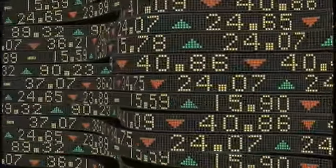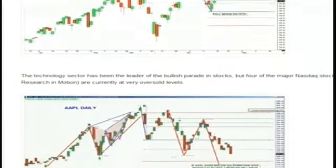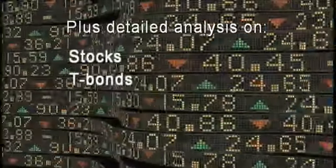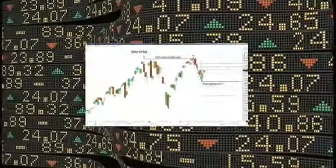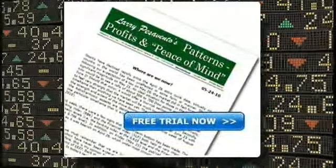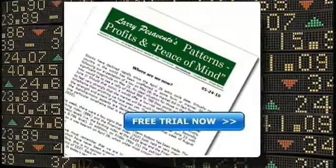Larry Pezzavento's newsletter, Patterns, Profits, and Peace of Mind explains what's going to happen in the markets based on the patterns he sees developing and gives you actionable trade ideas. You get detailed analysis on stocks, treasury bonds, the gold market, oil, the dollar, the forex market, and more — plus the technical corner weekly training segment. You'll get access to all the patterns Larry is seeing, plus the Astro Harmonics and Bradley stock market model, for less than $5 a day. Try it free for two weeks at TFNN.com. That's an $85 value, yours free when you register.